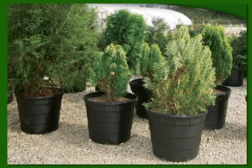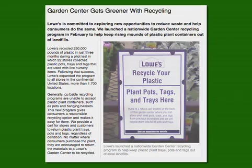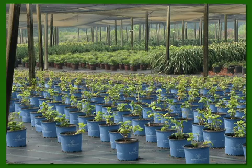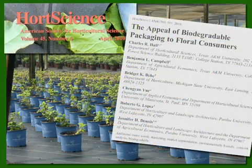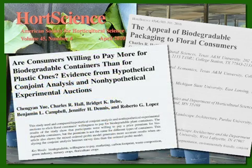Today, plastic nursery containers often include recycled content, and some containers are completely made from recycled plastics. Although plastic containers were rarely recycled in the past, there is movement towards assisting consumers with recycling these containers. Yet, given the volume of plastic containers in the industry, studies have shown that containers made from alternatives to petroleum-based products are becoming more appealing to consumers and growers.